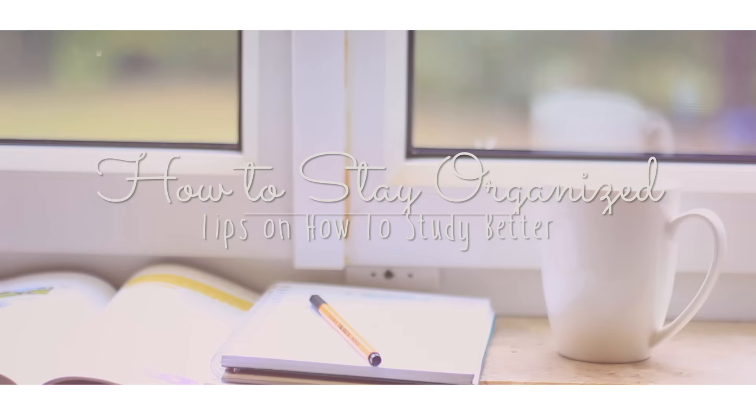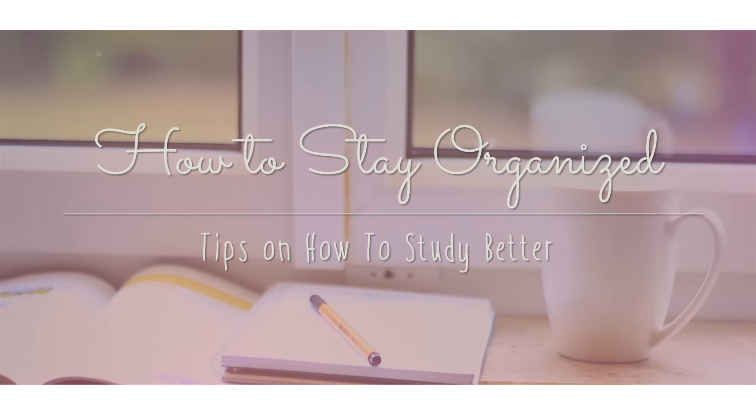Being organized can be very difficult for some people, so for today's video I'm going to give you some tips on how to be more organized and how to study better and get better results.